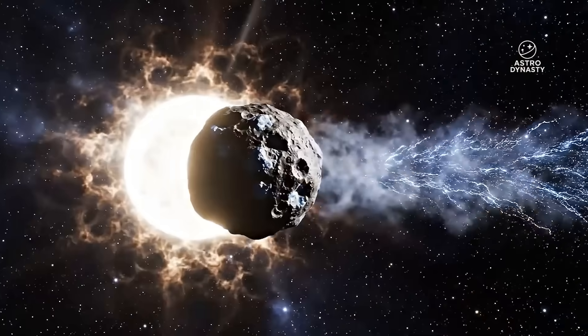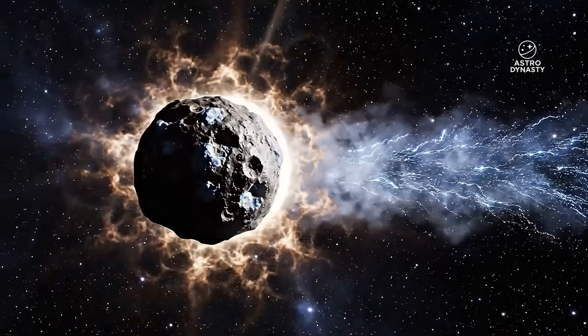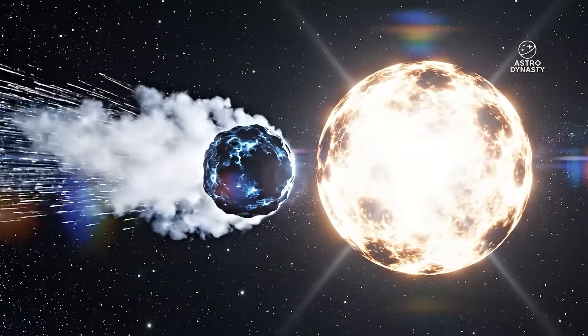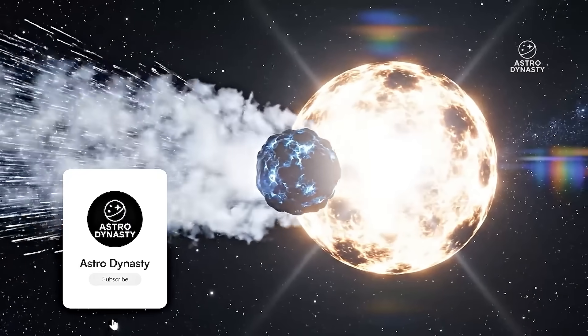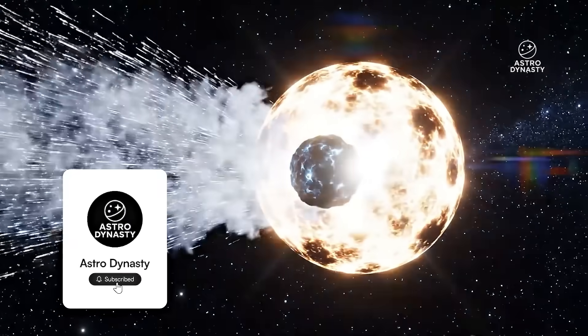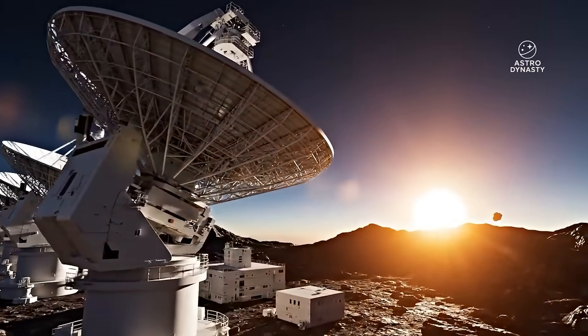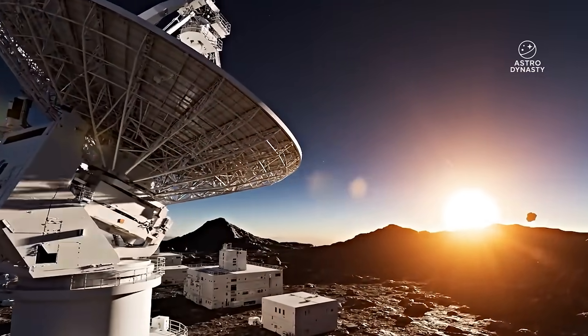So here's the question: with the Hubble data, the JUICE confirmation, and Loeb's prediction aligning perfectly, do you still think 3i Atlas is a comet? Drop your theory below, subscribe so you don't miss the UV spectroscopy update, and share this with someone who needs to see the data. Because the next release could change everything.